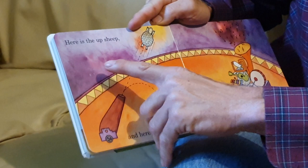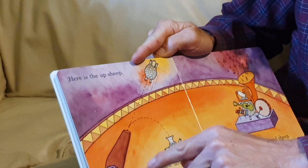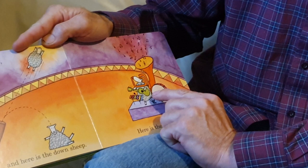My goodness, this looks like a circus happening. Here is the up sheep. And here is the down sheep. I wonder where the up sheep is going to land — is it going to go right off the book and land on the couch? Here is the band sheep. That band sheep is playing some big kind of tuba thing and the guitar and the xylophone and the drum.